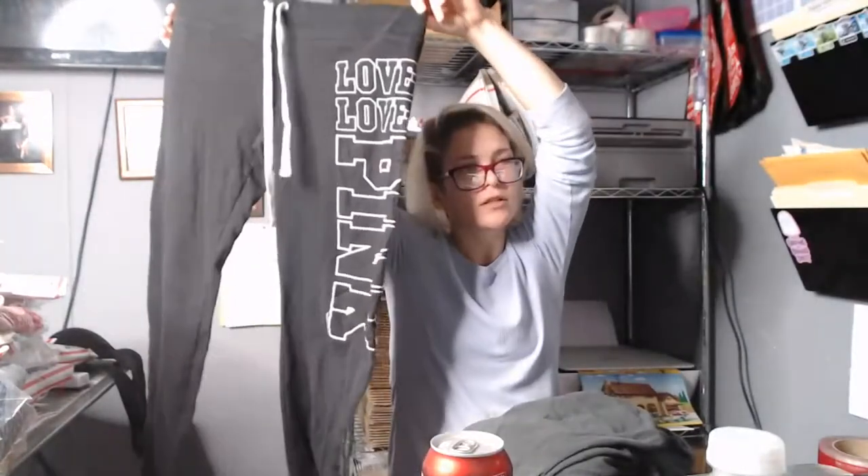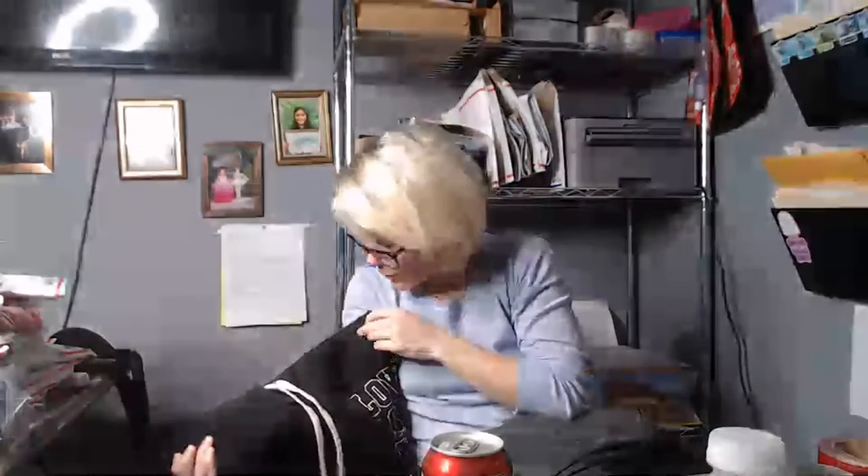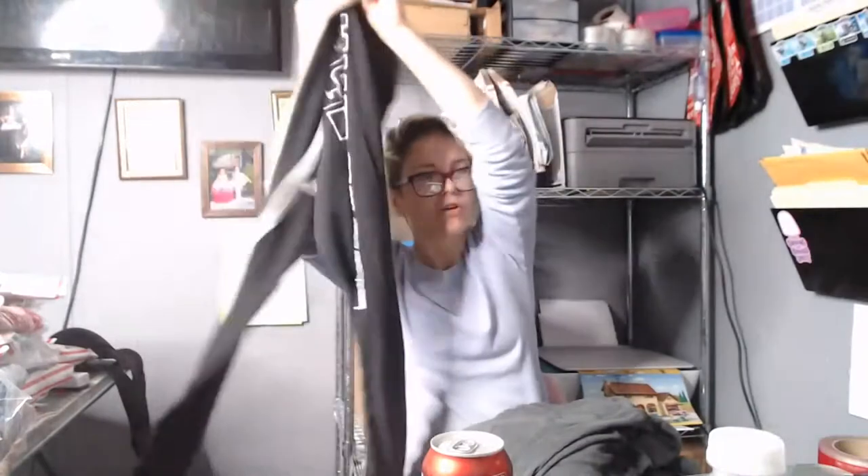I got these Victoria's Secret Pink sweatpants. There are some sticker burrs in the legs I'll have to clean out. They're size medium. They might have a little bit of washout, but I think it's just a glare from the light — they're in good condition. They have some fuzzies on the inner thigh, but I'll just use my fabric shaver. I call it a fuzzy eater.